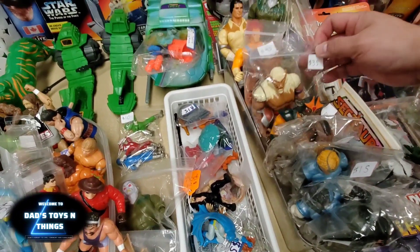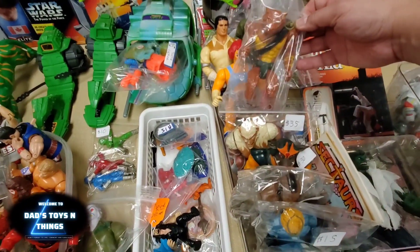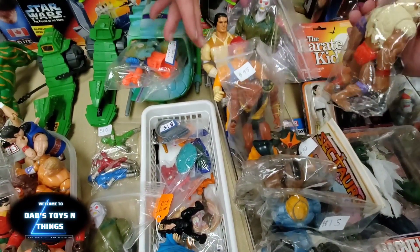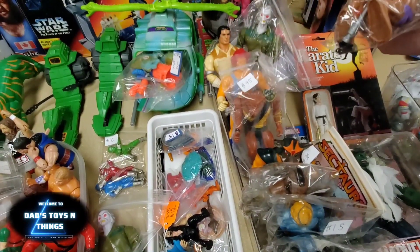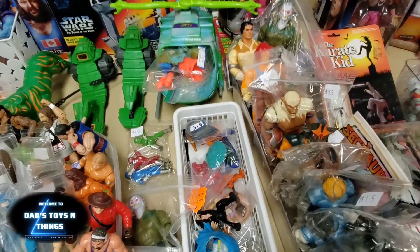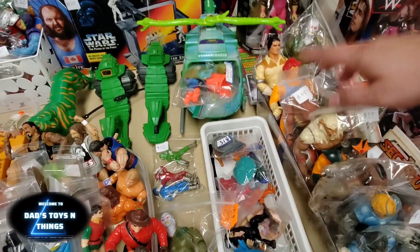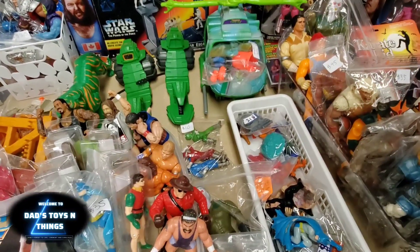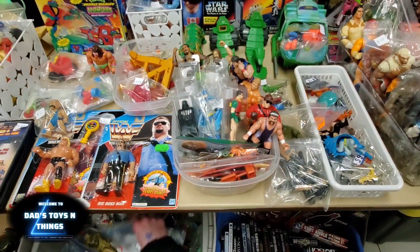Sectaurs. Thundercats — nice. These are complete. Oh, there's something wrong — yeah, there's one thing missing from the weapon, the ball. But it's almost complete, he's got the helmet. So much stuff. Some of these figures are complete even though they're loose.